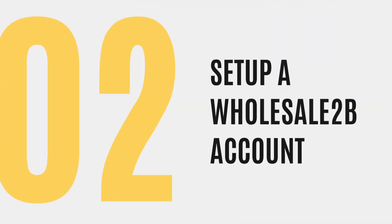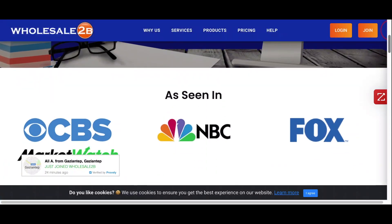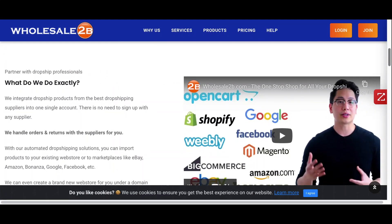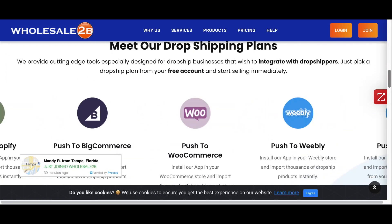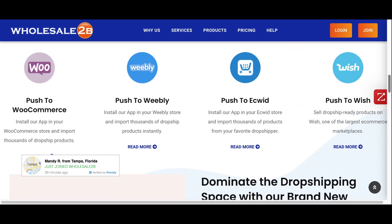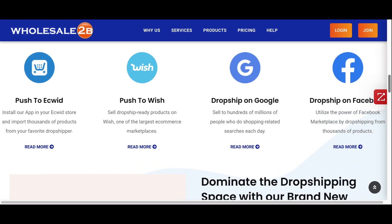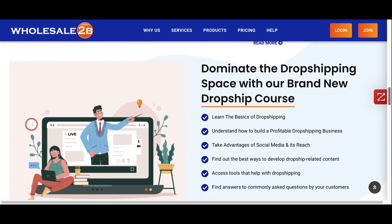An account with them is absolutely free and I'll show you what it looks like in the next step. I'm going to take you behind the scenes on what you're going to see when you get to the Wholesale2B website. When you arrive on their homepage, you can see information about exactly what they do. They talk about their dropshipping plans and work with a variety of e-commerce providers. I've actually been using them for over 10 years and they're one of the most reliable companies if you're looking to get started with dropshipping right away.